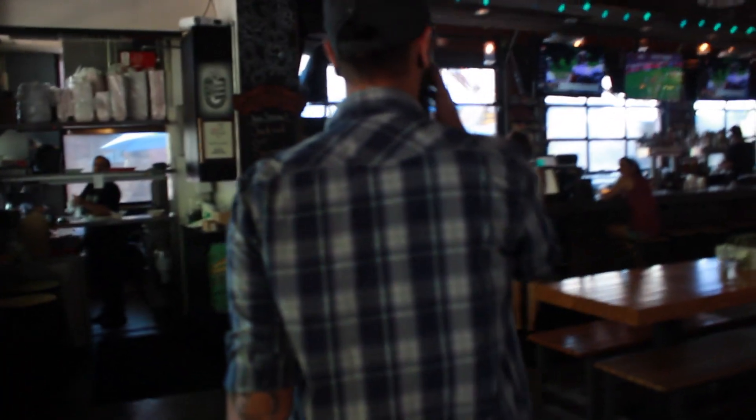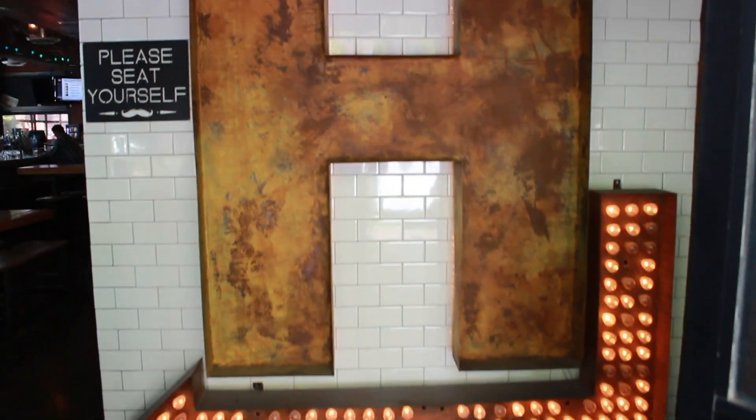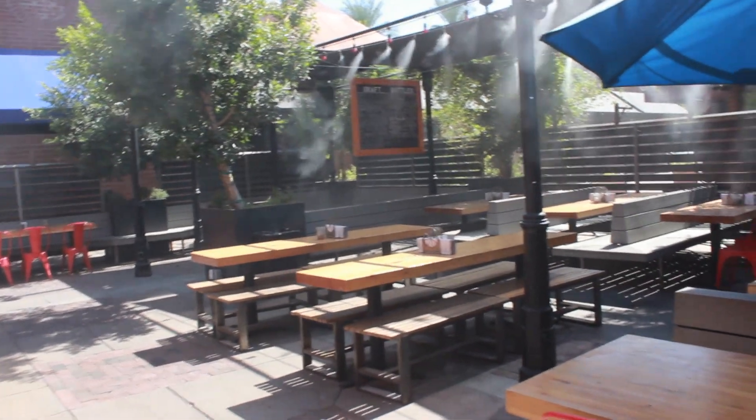This space used to be a Bath & Body Works. It was entirely rebuilt by our owner Julian Wright from a lot of reclaimed wood — really cool 2,000 square foot patio and bike hangers out back.